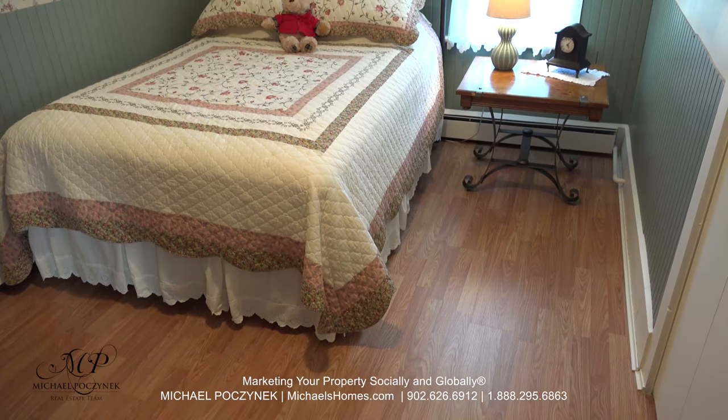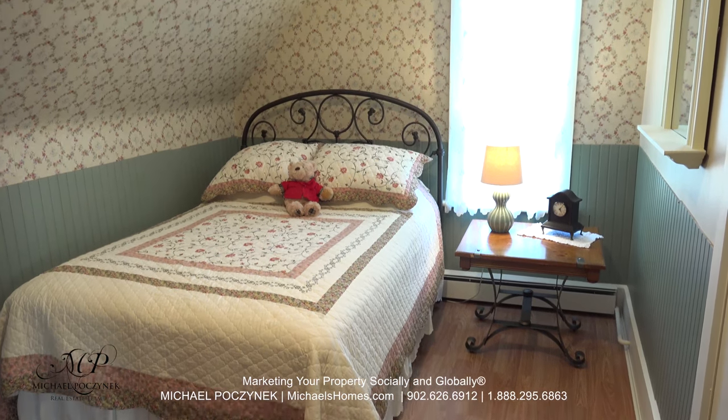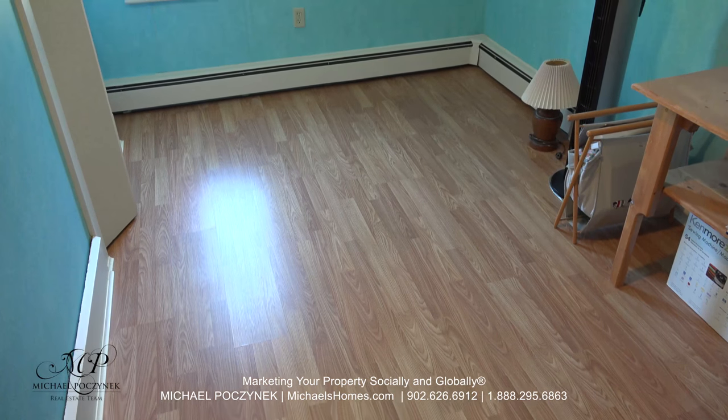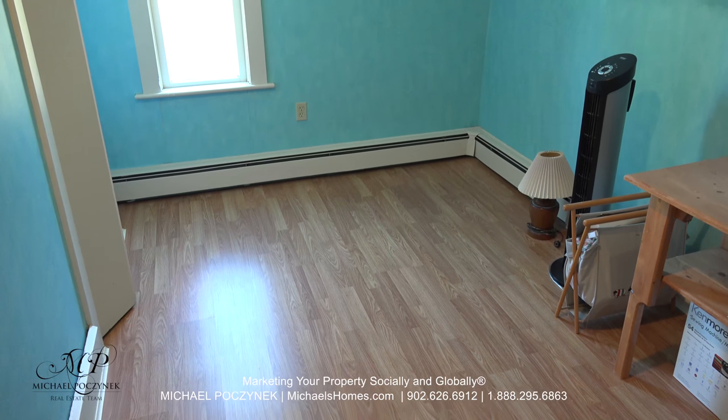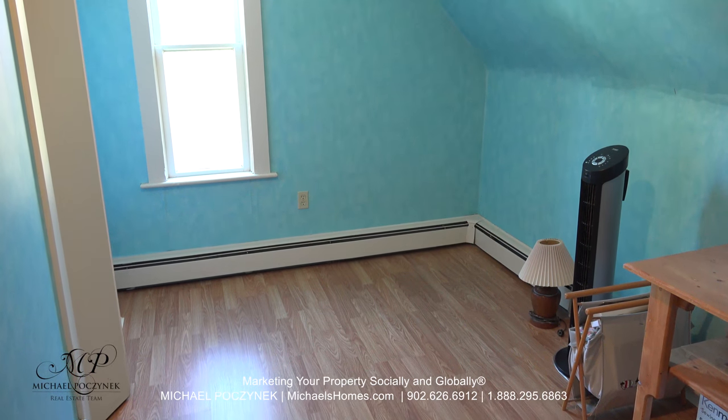Now at the top of the stairs, this would be bedroom number one, which resides on the back of the house. Bedroom number two is next to that at the front of the house. This wall on my left could potentially be removed to provide you with a really large bedroom.